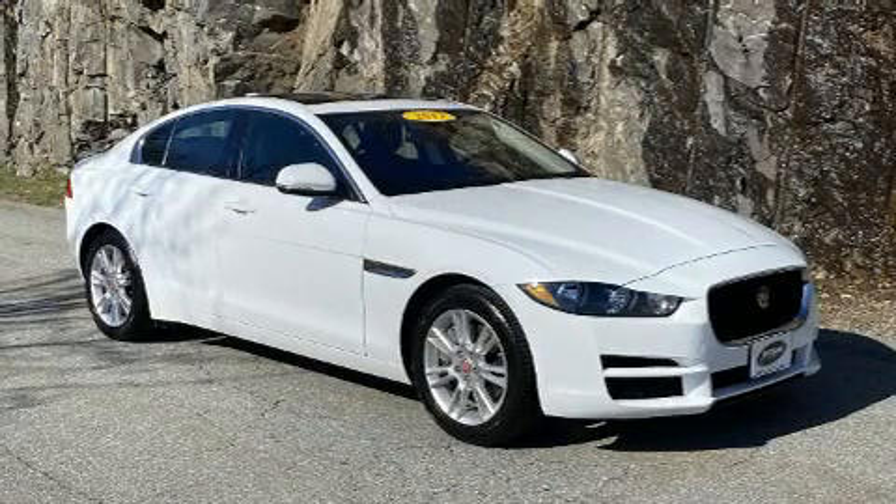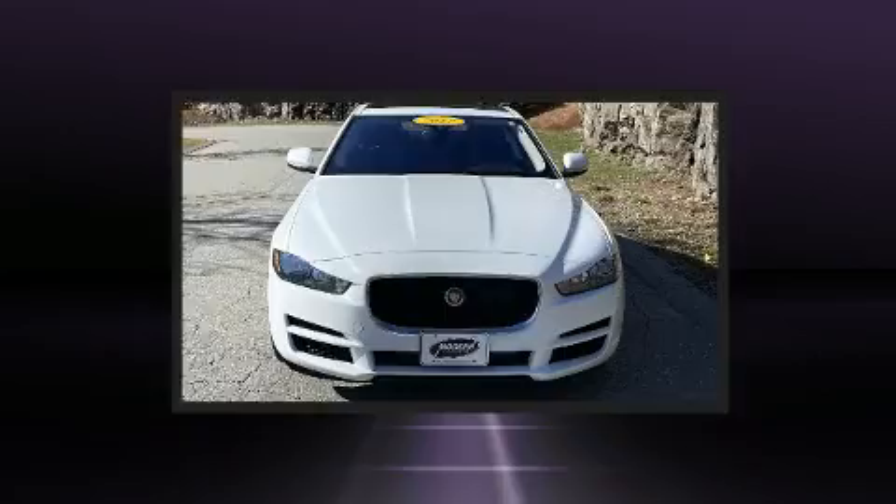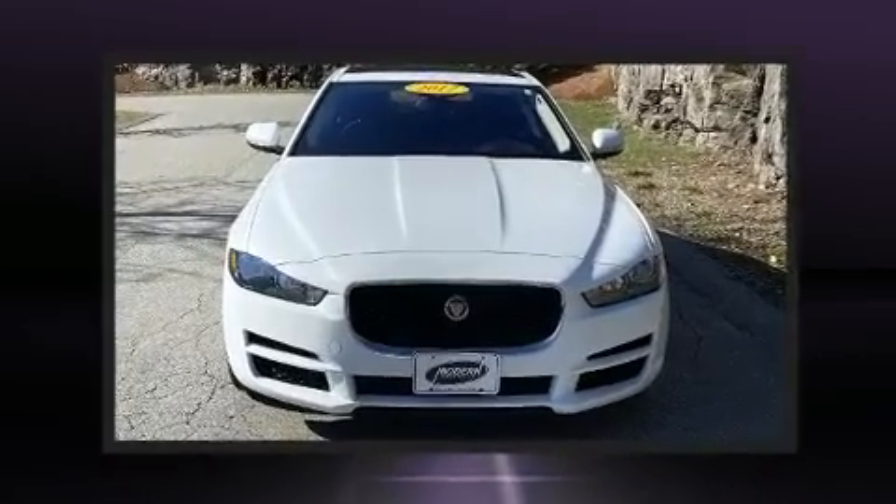The 2017 Jaguar XE. With fewer than 25,000 miles on the odometer, this four-door sedan prioritizes comfort, safety, and convenience.